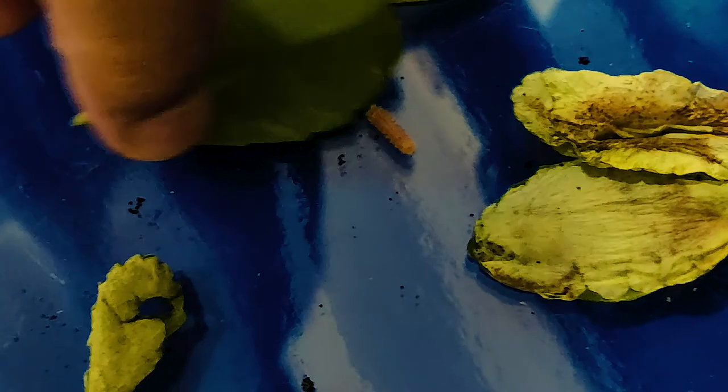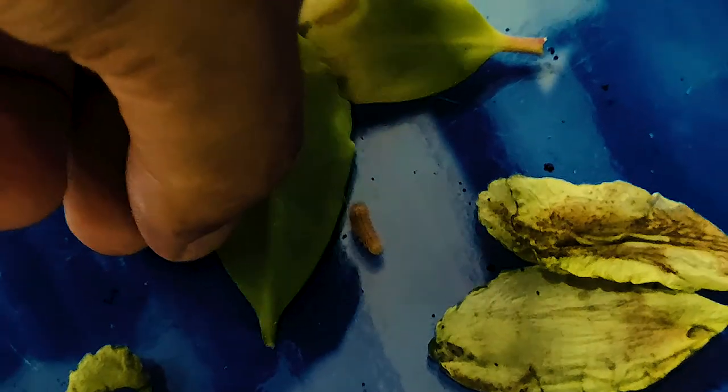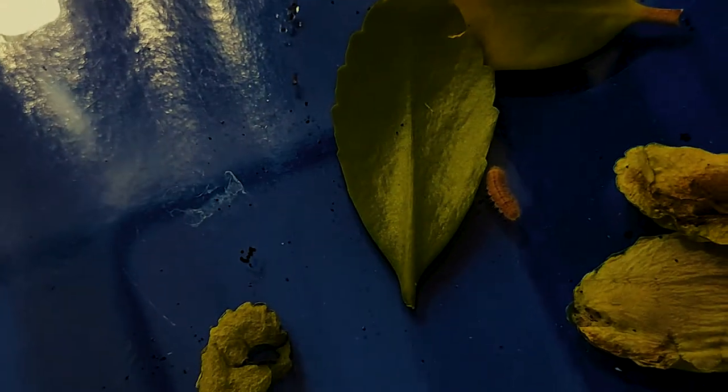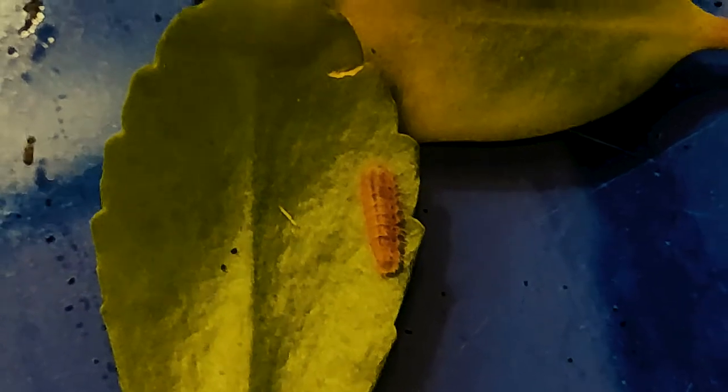This caterpillar has recently come out. It has climbed that leaf which I have kept in the container. After this leaf is comfortable, it will start eating this leaf.